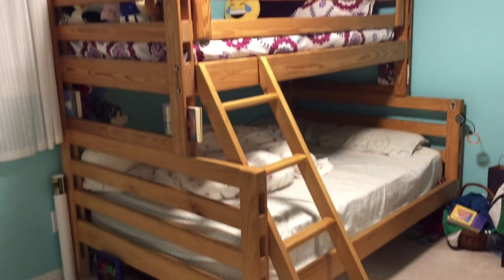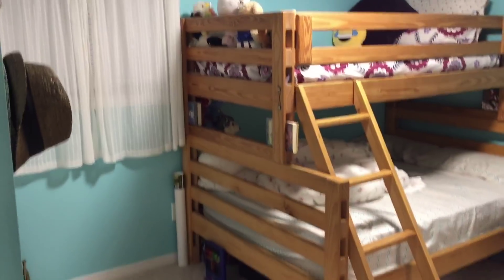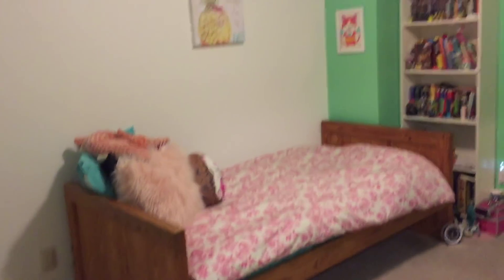Moving on, I'm gonna take you guys upstairs. We've got this bunk area here where our girls share this room. It's a bit of a mess so we won't intervene too much — tomorrow, Saturday, they will clean the rest of that.